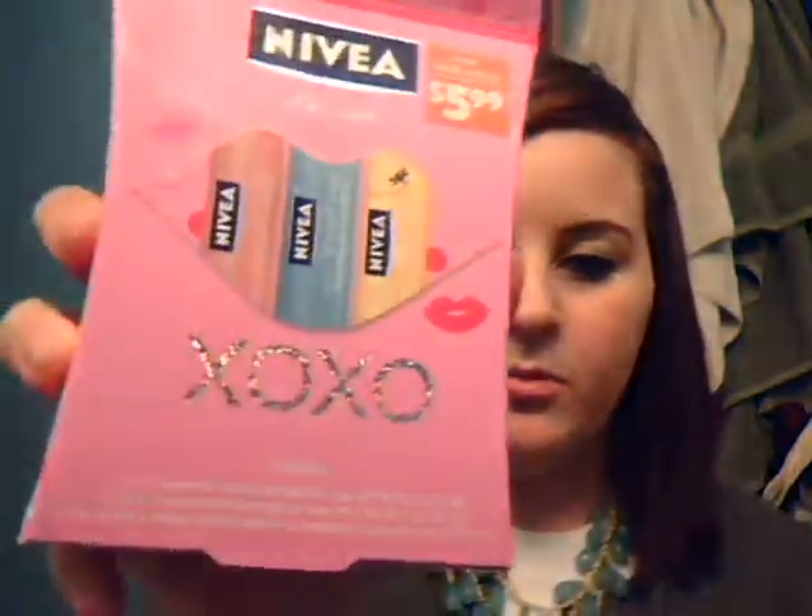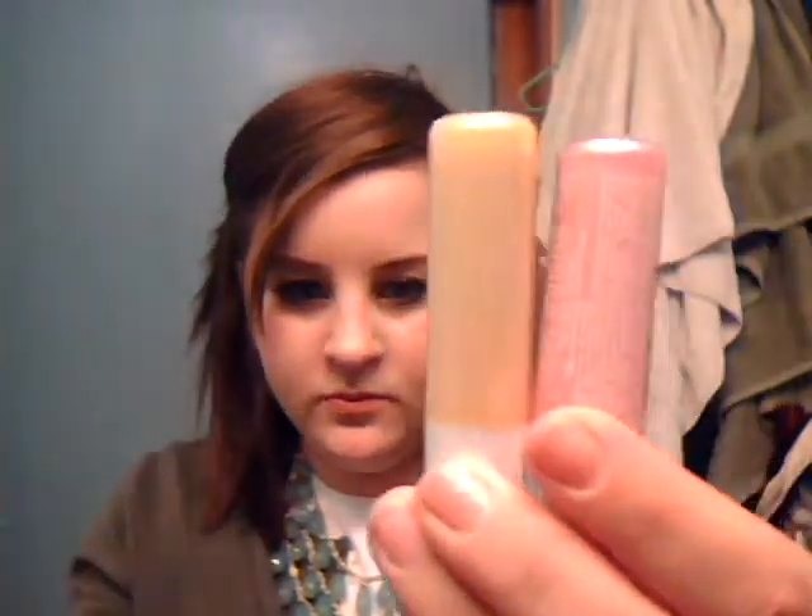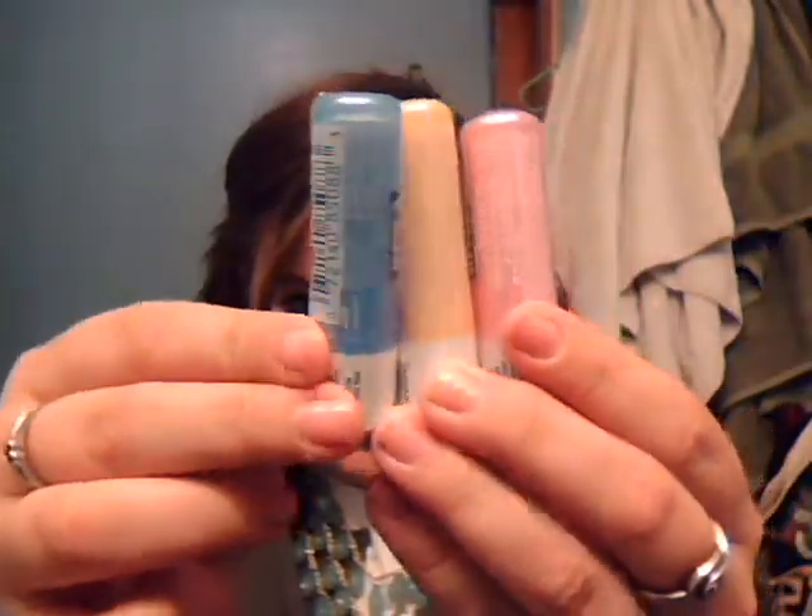Moving on to the makeup — I got this Nivea lip care box with three chapsticks in it. I love Nivea chapsticks; they make my lips so soft, and the box is really cute, that's what got me. There's a pink one, a yellow one, and a normal blue one. They're cute, and I always need chapsticks — you can never have too many.